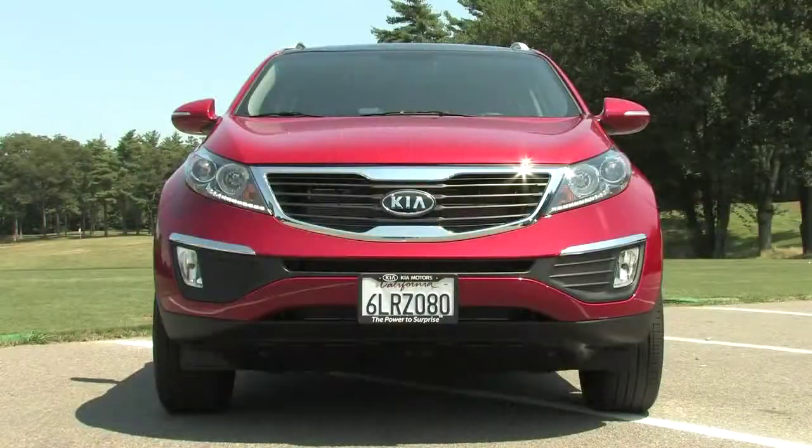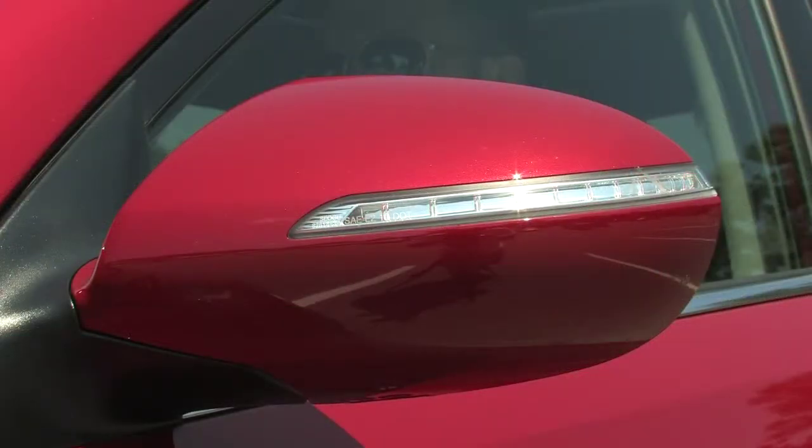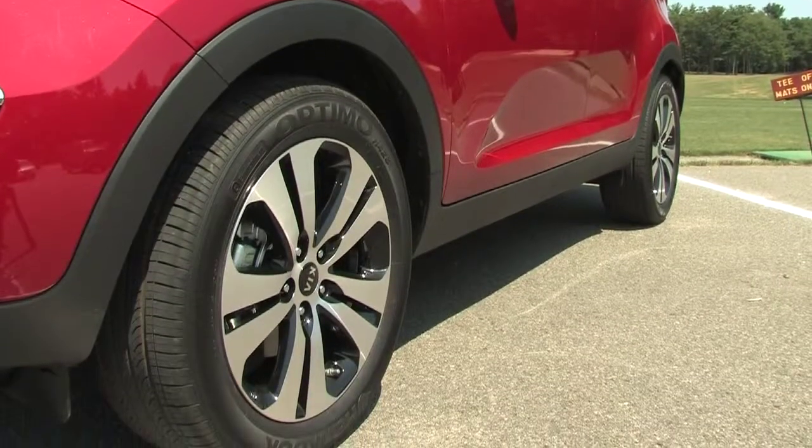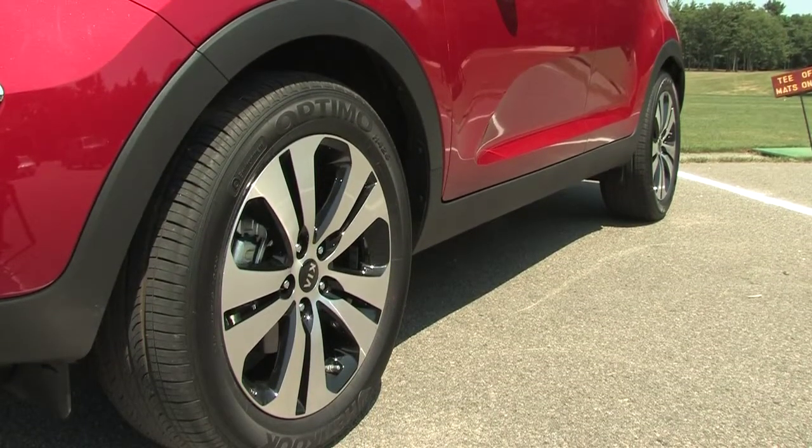Our EX model came equipped with standard fog lights, side mirror corner signals, a dual panel sunroof, and 18-inch alloy wheels, boasting a design as otherworldly as the car itself.